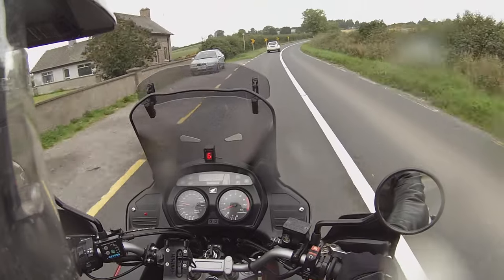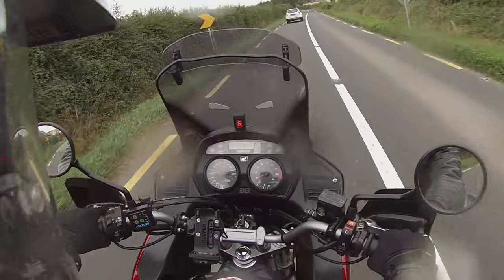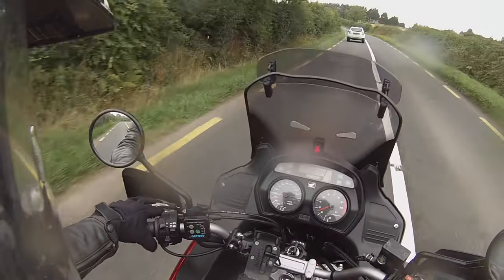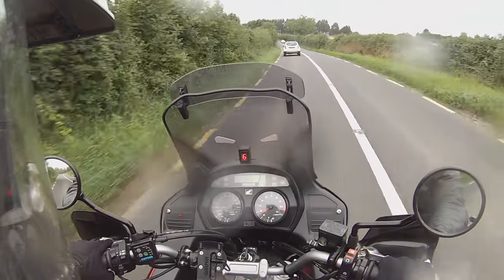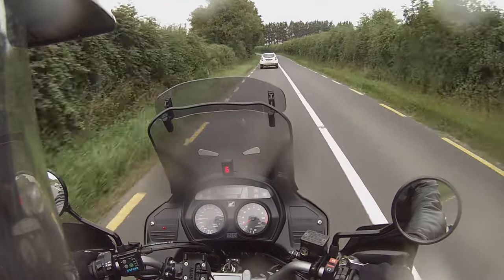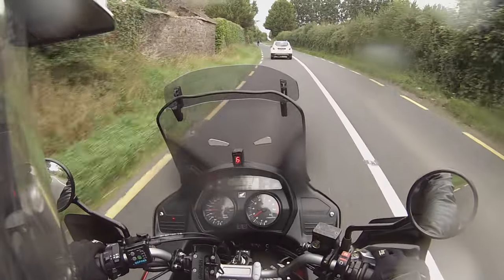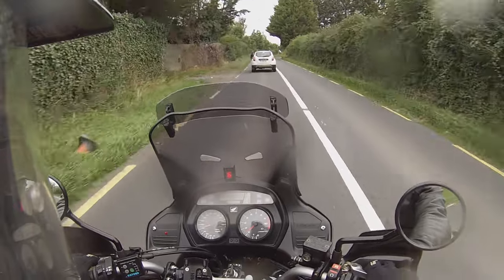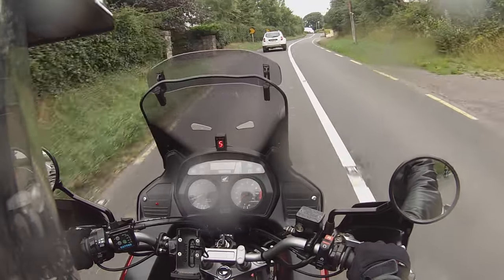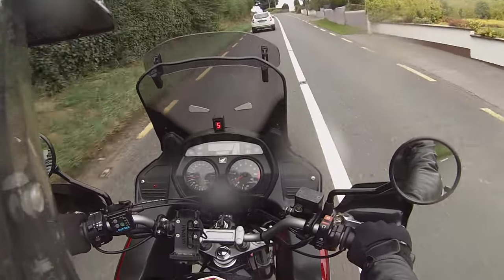The hand guards give ample protection from the wind. This one has heated grips and also an old-school manual choke for the fuel injection system. It has a nice easy-to-read dash with a trip meter — which it needs because there's no fuel gauge — plus a clock, analogue rev counter, and a speedometer.